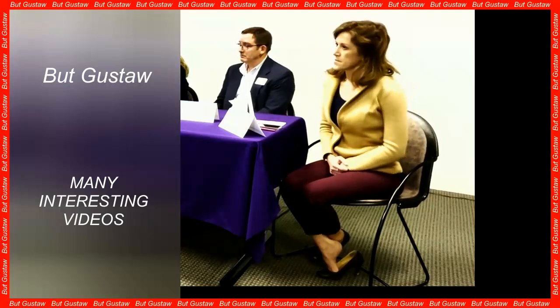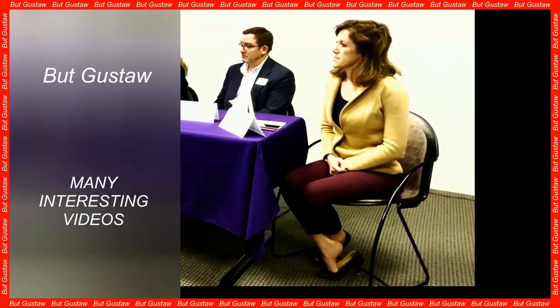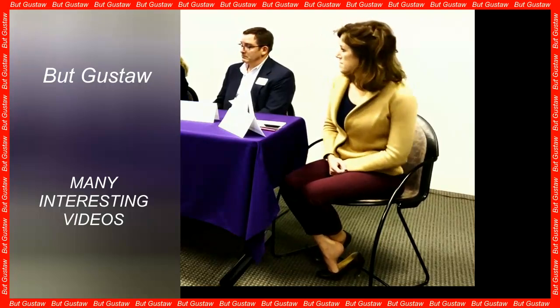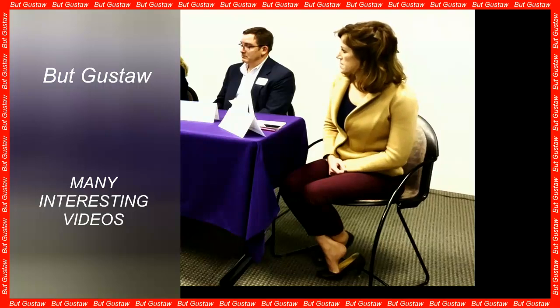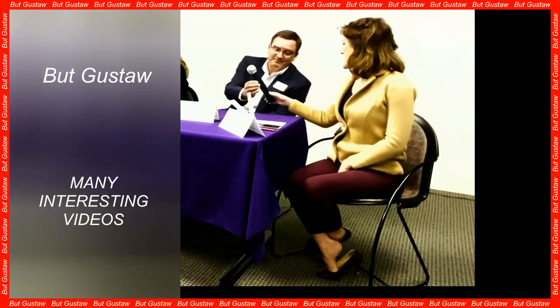Brown adipose tissue, also known as brown fat, is one of the two main types of fat found in humans and other mammals. Brown adipocytes — the cells that make up fat tissue — were initially thought to occur only in infants and hibernating mammals, but in recent years it has been discovered that adults also have brown fat.